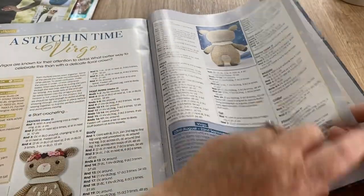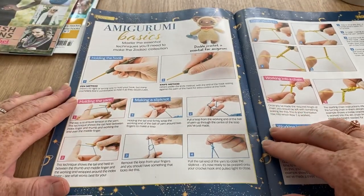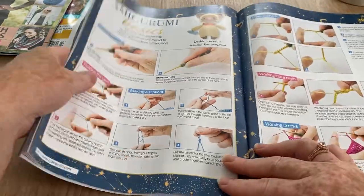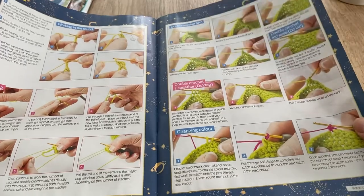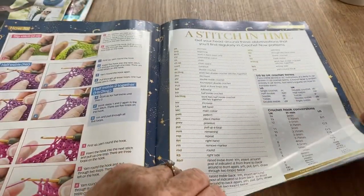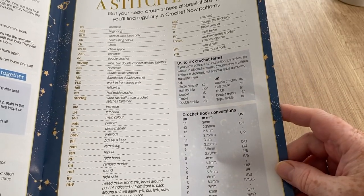I can't remember what star sign was in that slot before Ophiuchus - maybe you guys can tell me. The basics section shows you how to make the figures with little pictograms and bright colored yarn so you can see the techniques clearly.